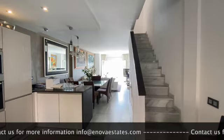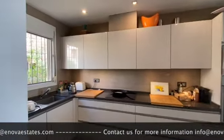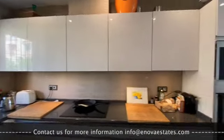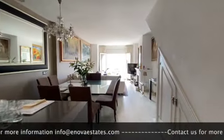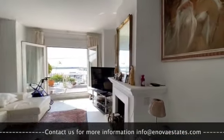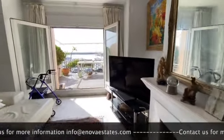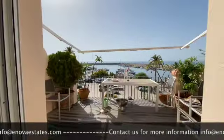As we enter, we've got a nice open plan kitchen that has been fully redone. It opens up to the lounge living area. We've got an open fireplace here, and immediate access to this wonderful terrace.